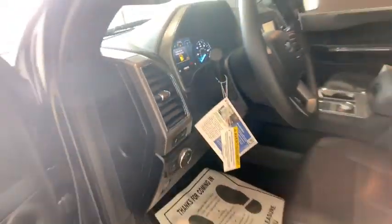Trip computer. Heated steering wheel. Sirius satellite radio. Panic alarm. Overhead console.